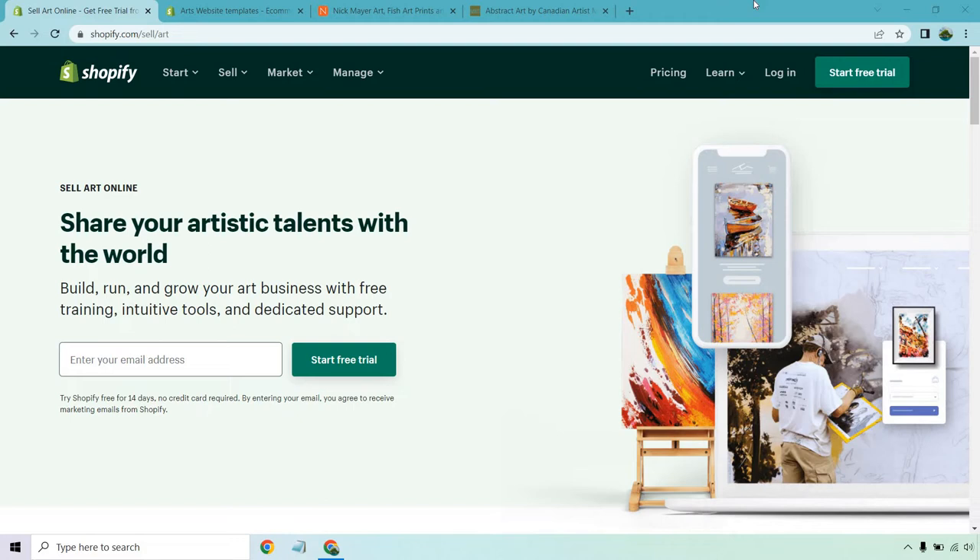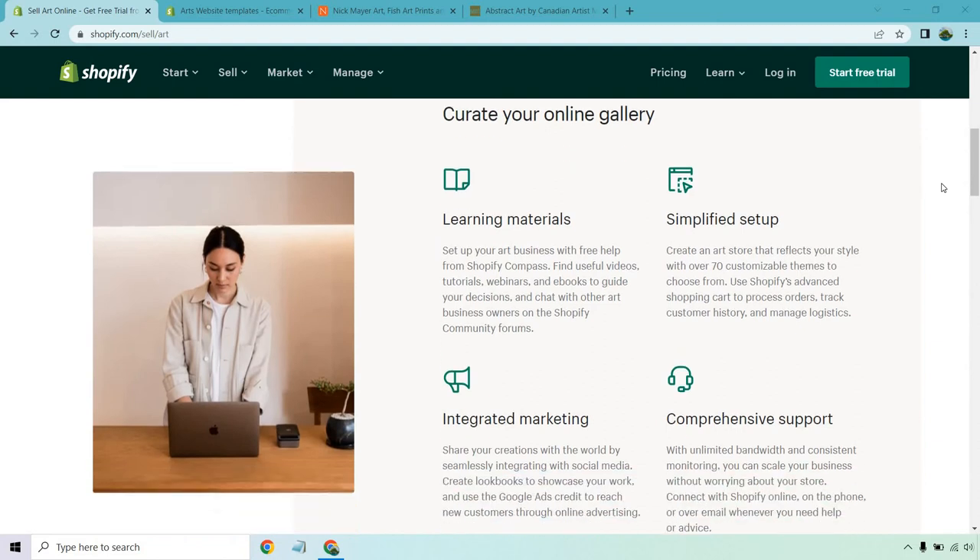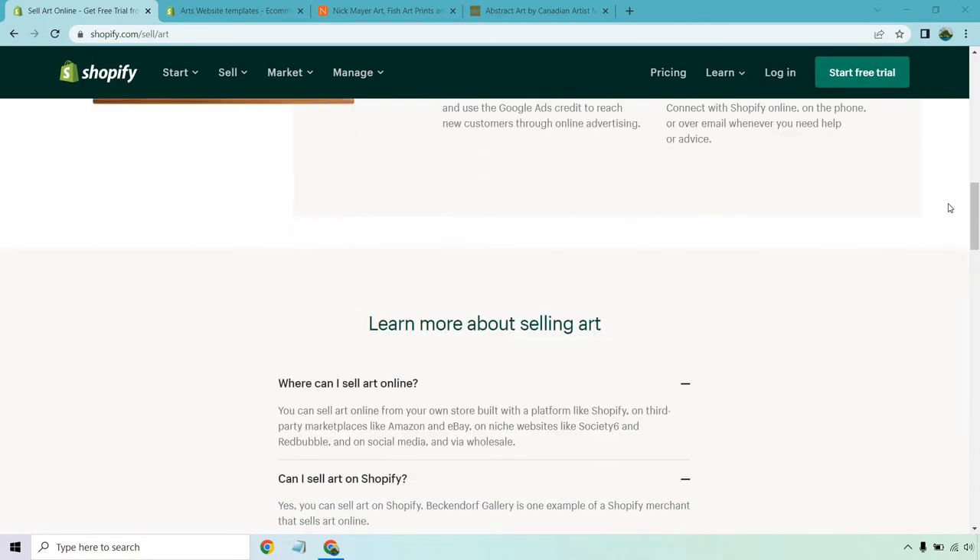I'll put a link down below so you can get access to that quickly. With that being said, let's continue and talk about some of the features and benefits of having your own online gallery for selling art. You get learning materials, simplified setup with semi-customized themes, specific art website templates, integrated marketing, and comprehensive support.